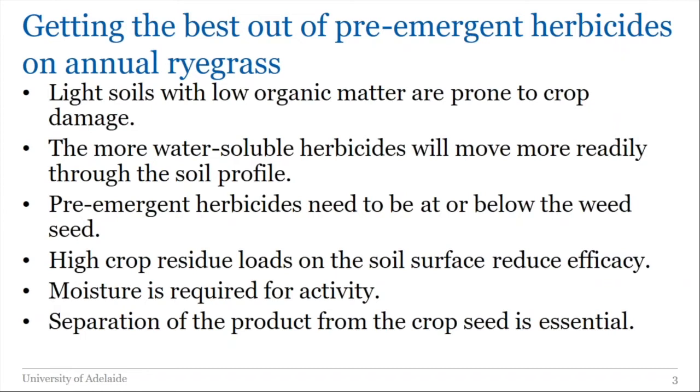The more water-soluble herbicides will move readily through the soil profile; the less soluble ones won't. To protect our crop from damage we need less soluble products, but to get weeds below the soil surface we need the more soluble products — a bit of a conundrum. Most pre-emergent herbicides need to be at the level of the weed seed or below it. AvidX Extra is the exception, where we want it sitting at or above the seed; all others we want at or below the seed.